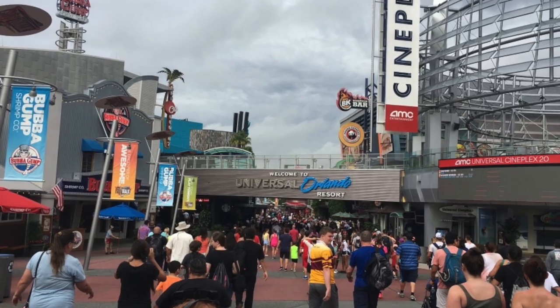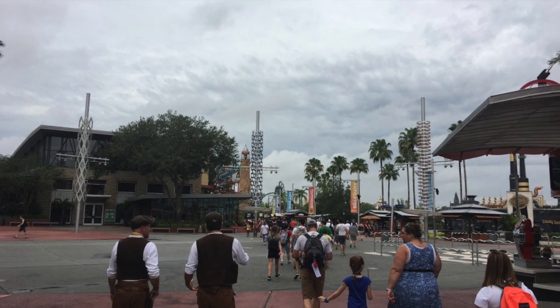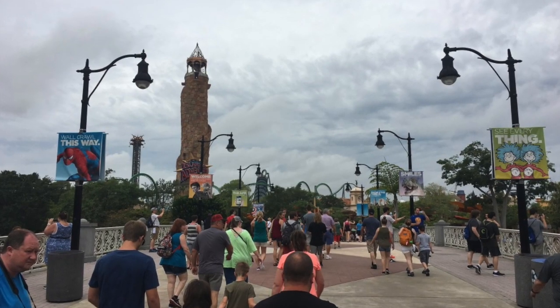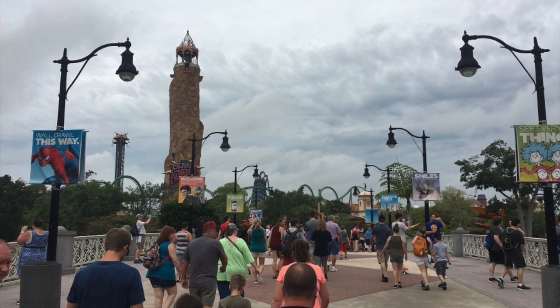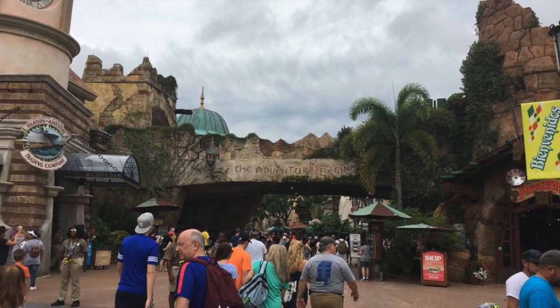Another shot of the entryway, and then we'll get into the City Walk. You can see another shot of the walk, and the port of entry is about to begin. Here you can see that beginning into Islands of Adventure.